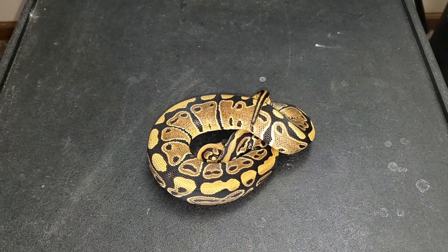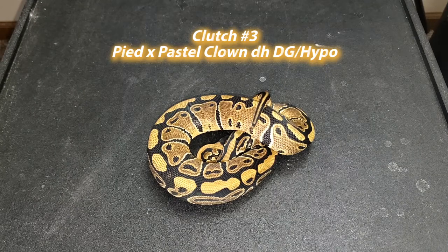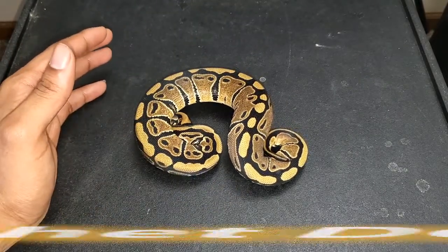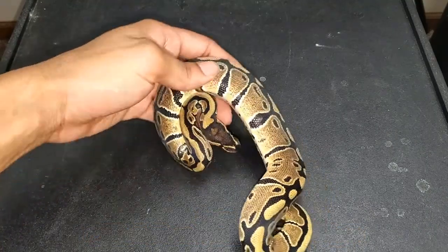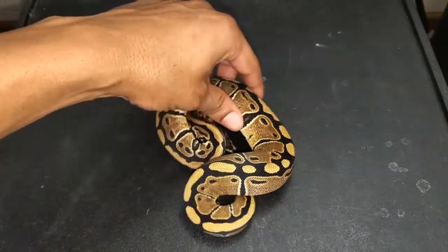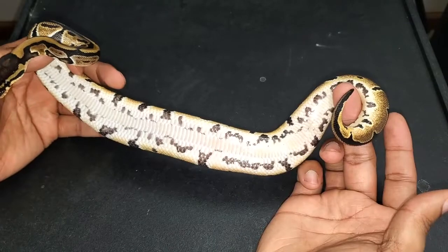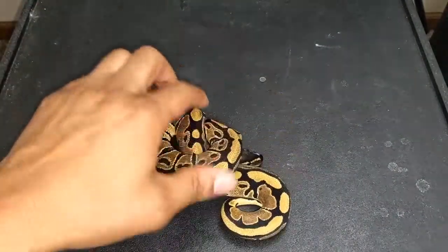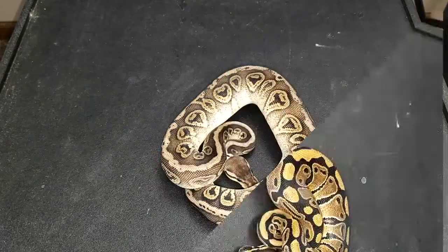Here we have our third holdback of the 2021 ball python breeding season. The pairing was a female pied to a pastel clown 100% double het desert ghost hypo, and this was the only female out of the clutch so I decided to hold her back. She is 100% double het clown pied, 50% pos double het desert ghost hypo. Even if she doesn't prove out DG or hypo, it's always good to have double hets in your collection. If she proves out desert ghost, hypo, or both, that'll be an added bonus. She's a very powerful normal with a nice belly pattern and nice markers on the side.